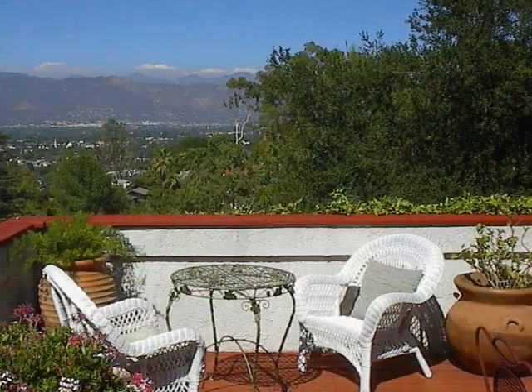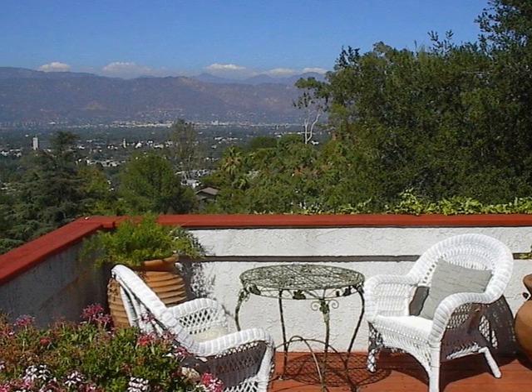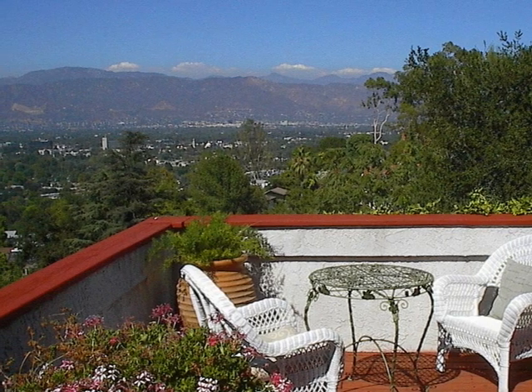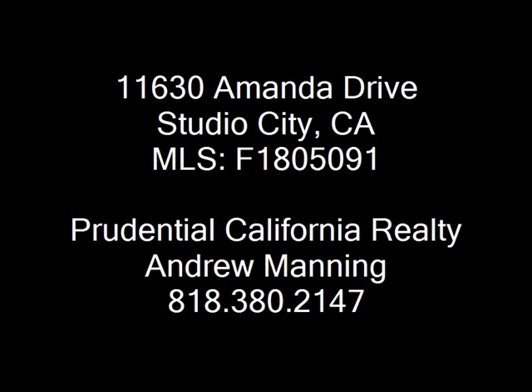Situated in an estate area in the coveted Carpenter Elementary School District, this amazing home is close to Sunset Strip and the studios.